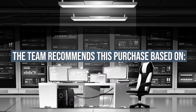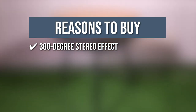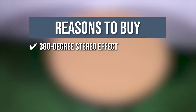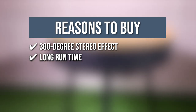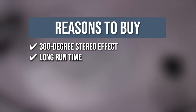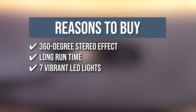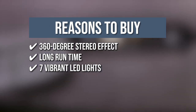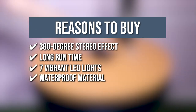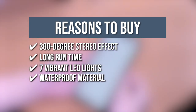The team recommends this purchase based on the following. 360-degree stereo effect: with a 360-degree stereo effect, this item is a party, gathering, or hangout essential with its loud and rich bass quality. Long runtime: this product can last for up to 6 hours when you play your tunes at 60% volume. 7 Vibrant LED Lights: you can set different moods for your socialization or downtime by tweaking the 7 vibrant LED lights. Waterproof material: you can use this product for indoor tea time and outdoor pool parties, and the IP44 waterproof material will keep your item protected.